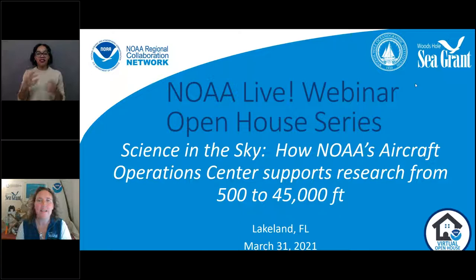Welcome to NOAA Live. My name is Grace Simpkins, and I'm going to be moderating today's webinar. This series is sponsored by NOAA's Regional Collaboration Network, which is spread across the country and helps connect people to all that NOAA does. It's also sponsored by Woods Hole Sea Grant, where I work, which is located at the Woods Hole Oceanographic Institution here on Cape Cod, Massachusetts.